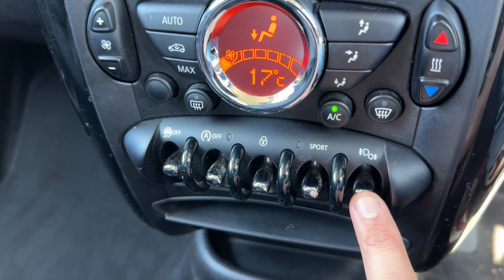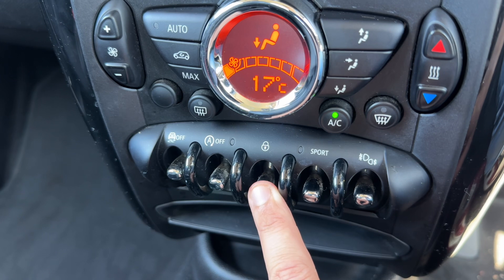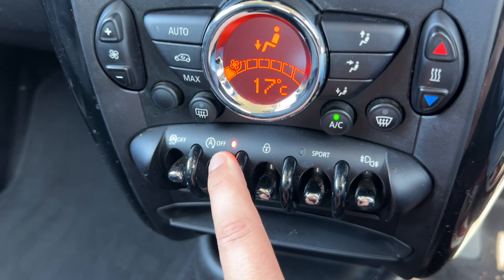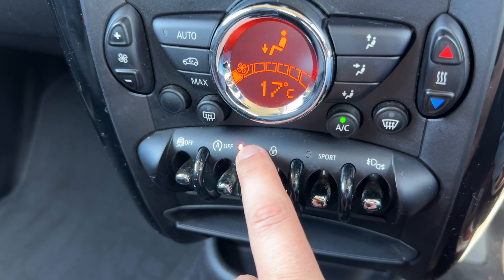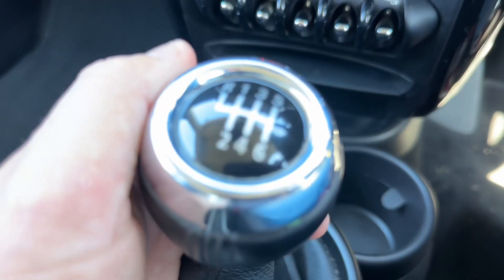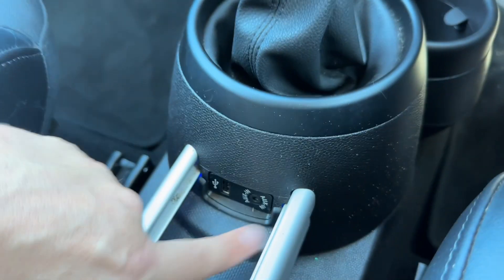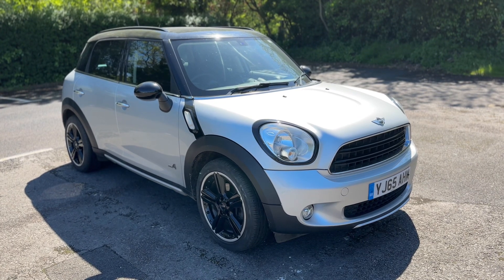We have front and rear fog lights. You can put the car into sport mode from here, and deadlock the doors so they can be locked from the outside. You can turn off the stop-start system — this car is designed to cut out when stationary in traffic to save fuel, and the light shows when the system is off. You can also turn off traction control. There's a six-speed manual gearbox, plus auxiliary and USB inputs.